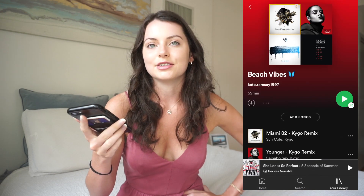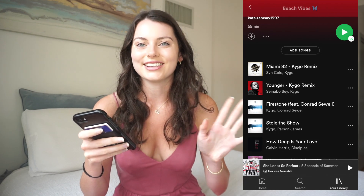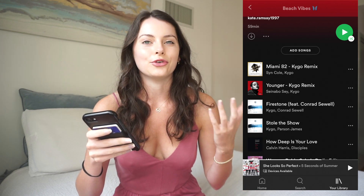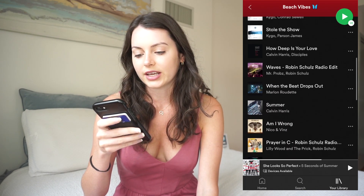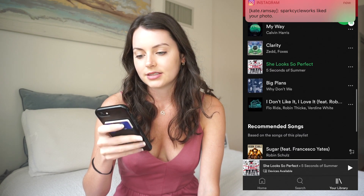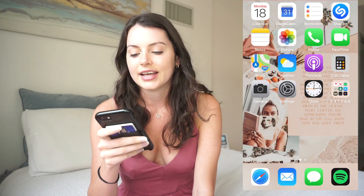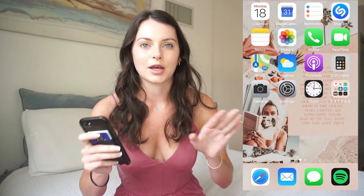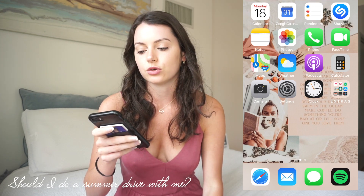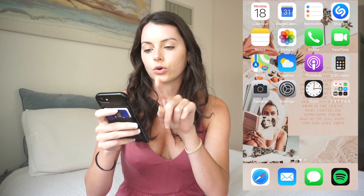Let me go into my Spotify. I have a bunch of playlists. My favorite right now is my beach vibes playlist — it's pretty much just a bunch of Kygo songs. If you guys don't know Kygo, please go listen to this playlist. It's so good. There's also Calvin Harris, a bunch of throwbacks, and some Flo Rida. I definitely need to add to it but I love it. Let me know if you want me to do a summer playlist drive-with-me kind of video.